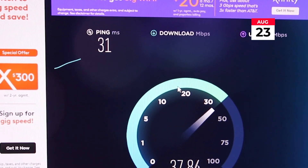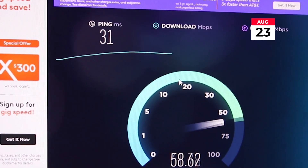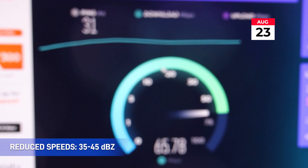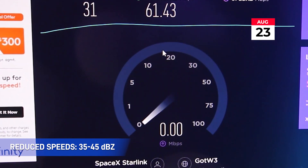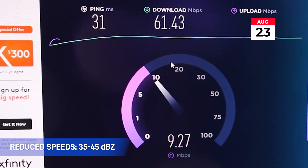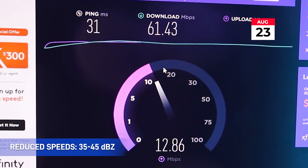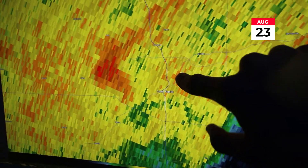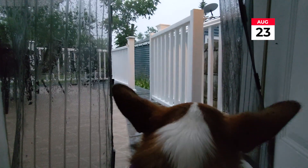Ping is not impacted by the rain whatsoever. Speeds are pretty typical — we'll probably push up near 100 here. Looks like speeds are being impacted a bit. Typically my speeds are around 150 to 200. Upload is usually around 15 to 16, so we're definitely seeing some impact to the speed. That could very well be due to the rain. We're starting to see some oranges coming through — that's 40 dBZ — that's some pretty good rain falling right now.